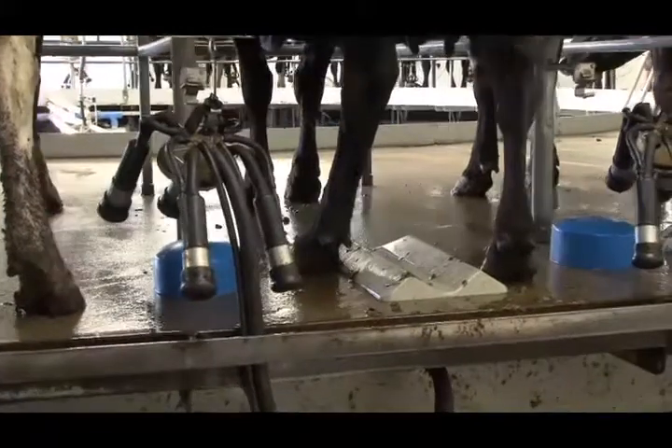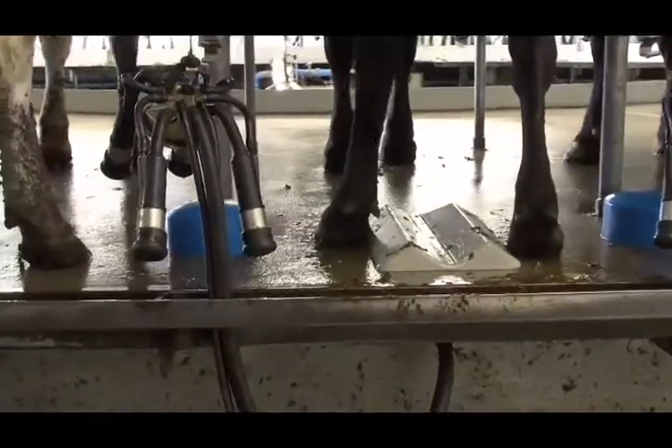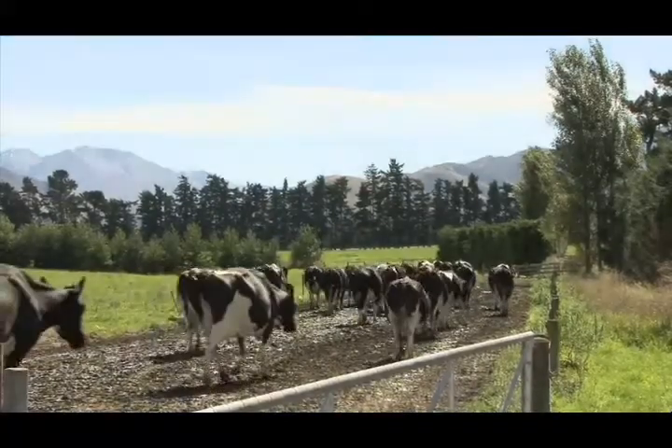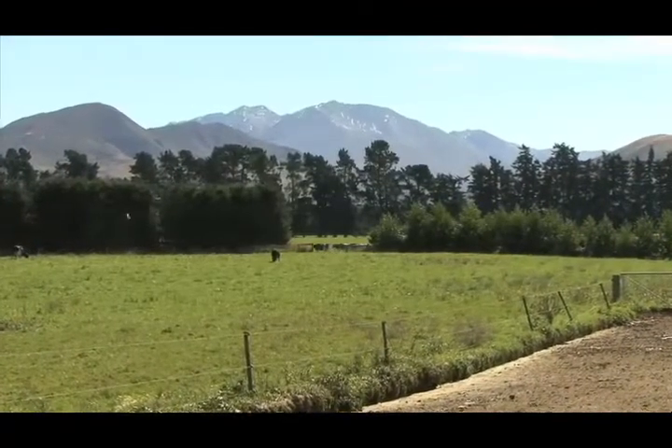In a rotary, look out for uneven weight bearing as cows stand in the bale. The best time to lameness score cows is after milking, when cows are under no pressure walking back to the paddock.